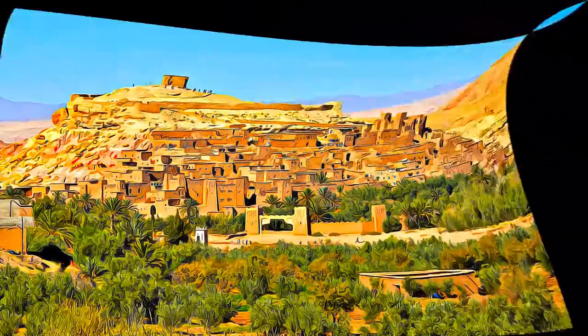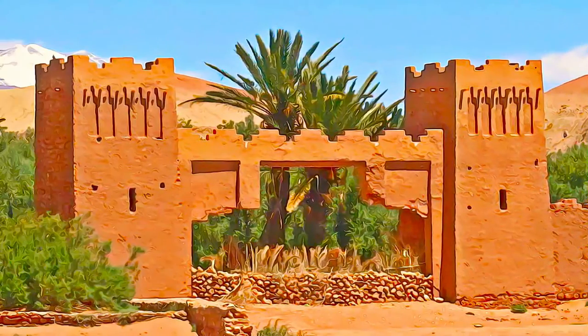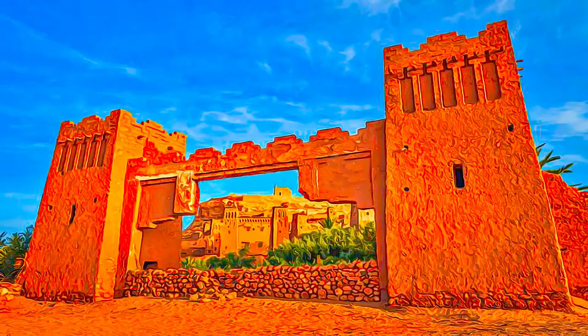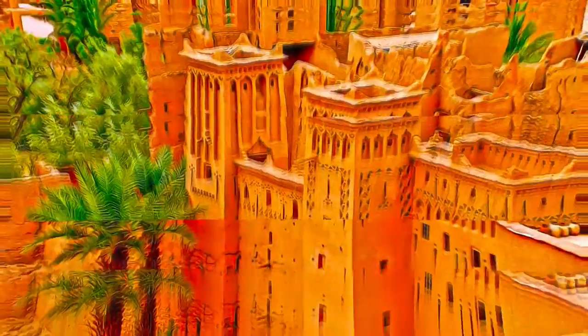The Ksar is a mainly collective grouping of dwellings. Inside the defensive walls, which are reinforced by angled towers and pierced with a baffle gate, houses crowd together — some modest, others resembling small urban castles, with their high-angle towers and upper sections decorated with motifs in clay brick.